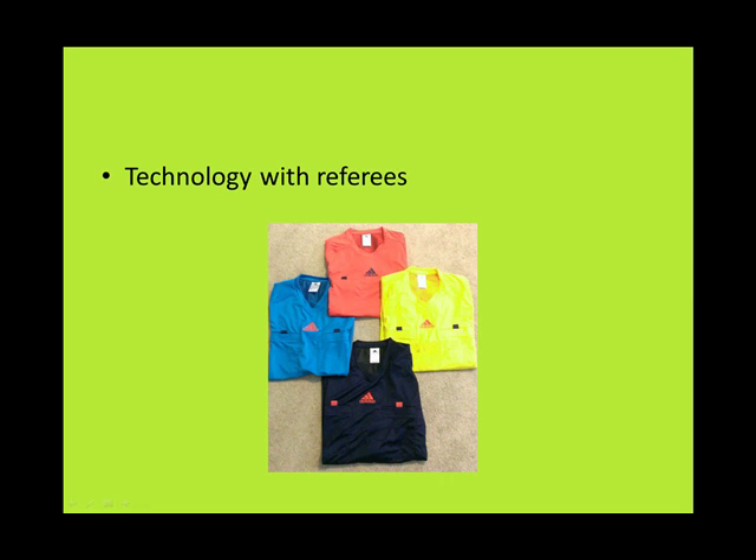The same is true with referees. Their jerseys have become very comfortable, and the same is true with their shoes. But that's not it. When it comes to referees, there's a lot more technology than what players are using.